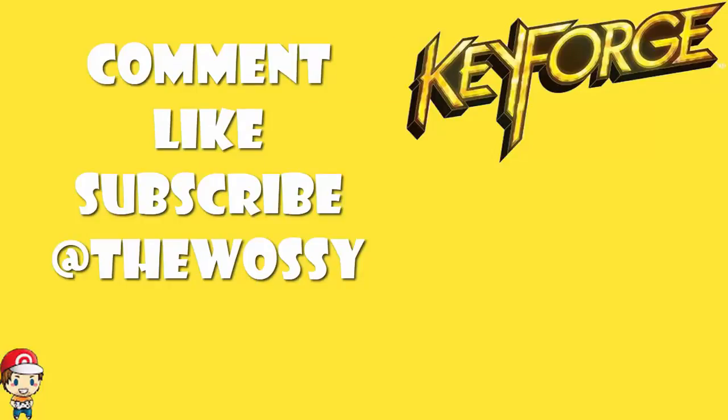Go nuts, be nice. Make sure you like this video, subscribe to this channel, and follow me on Twitter at TheWossie, where we talk Key Forge and any other games that take my fancy. But by far the most important thing as always — look after yourselves till next time. Thank you very much for watching. My name's Ross and you've been watching Wossie Plays.